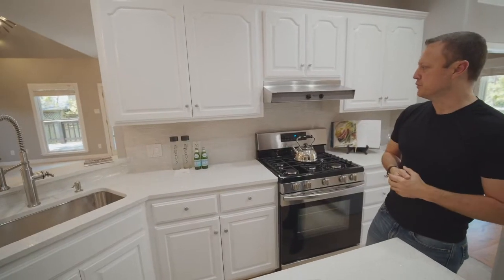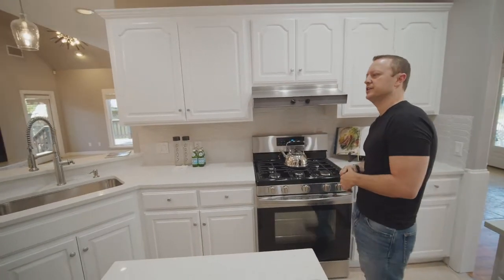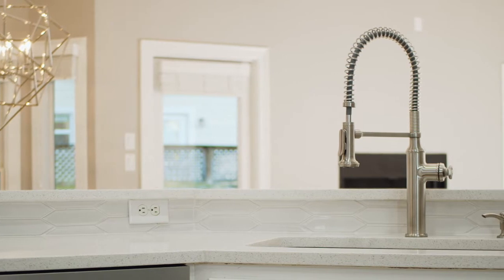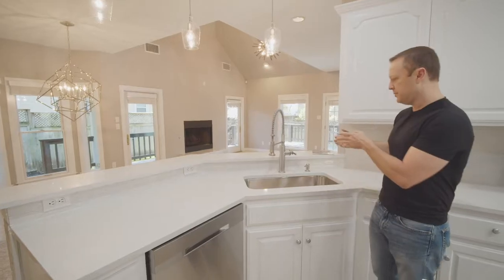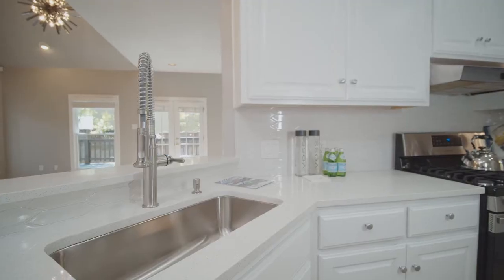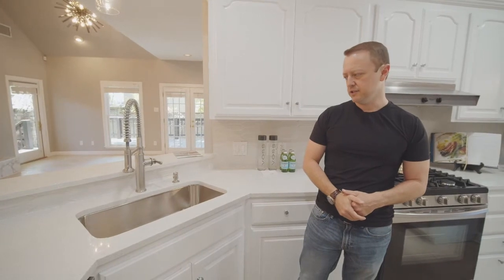We have a very beautiful custom backsplash, which I think ties in very nicely to the kitchen and really provides a nice contrast to the white countertops and the iridescence inside them. I'm going to finish the kitchen with this beautiful sink with a commercial-grade water fixture and a brand new dishwasher as well.